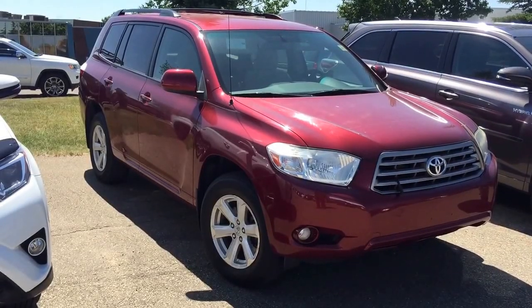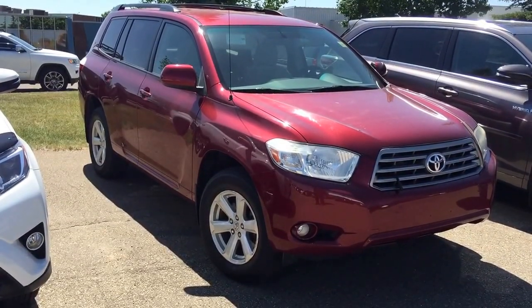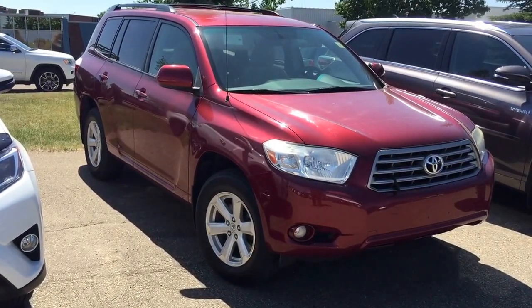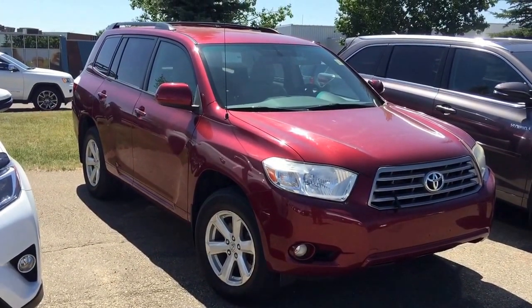Good morning! This is Andy Lam from Mayfield Toyota Priyong Supercenter. Today I would like to present you our 2009 Toyota Highlander, red in color. This is the unit.